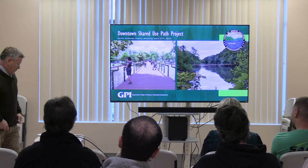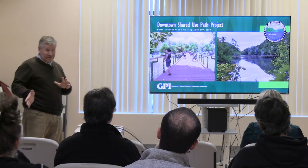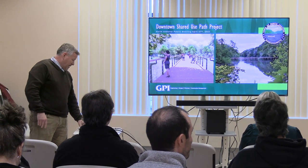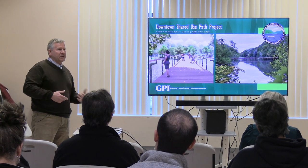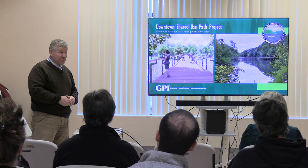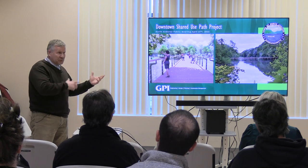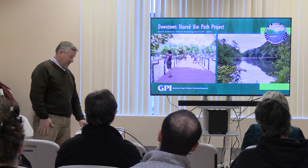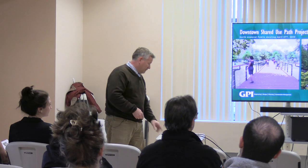Thank you, Andrew. Pleasure to be here. I'm Ron Hedrick, Director of Landscape Architecture at GPI's New England office. Full disclosure - I used to be a North Andover resident. I lived in town for about 15 years, so this area was always of interest to me, but I didn't know as much as I know now. Hopefully by the end of this meeting I'll know more, and I hope maybe you learn something as well.